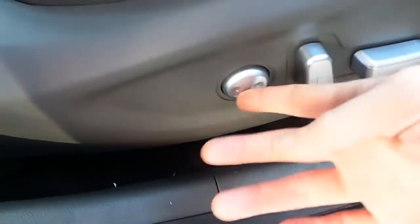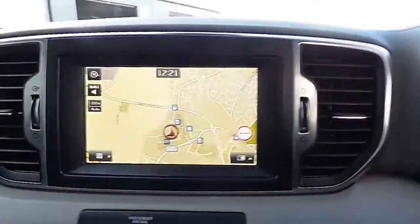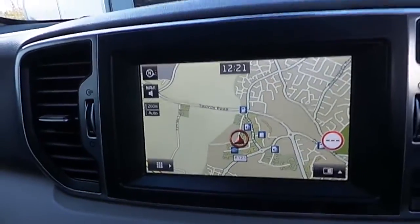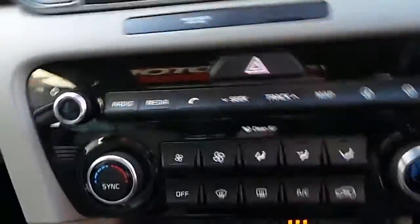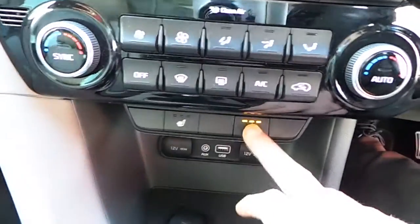Keyless entry with push-button start, electric seats for driver and passenger with lumbar support on the driver side, lane departure warning system, cruise control with a speed limiter, Bluetooth, satellite navigation, reverse camera, rear parking sensors, dual climate control, air conditioning, heated seats front and rear.